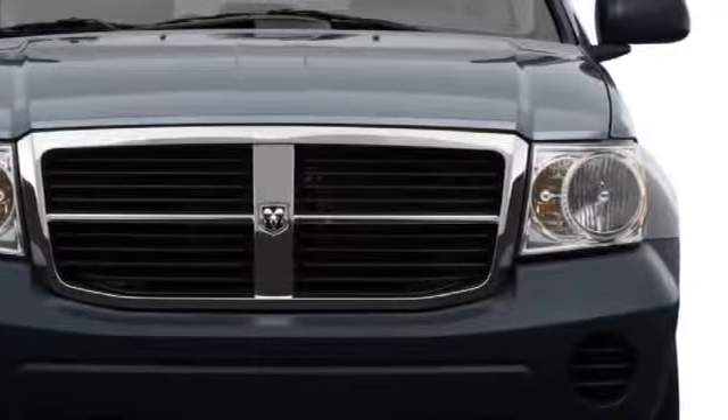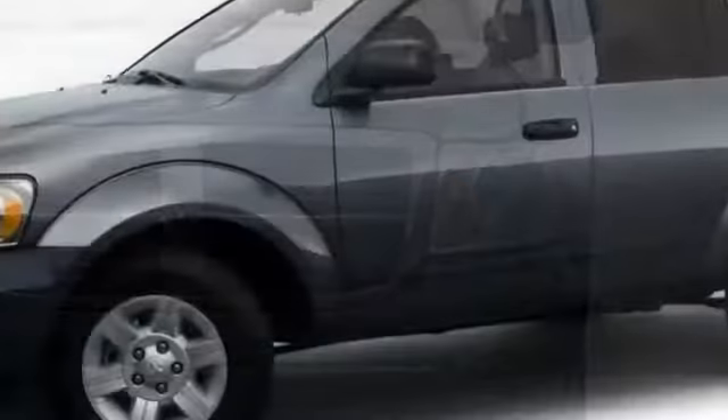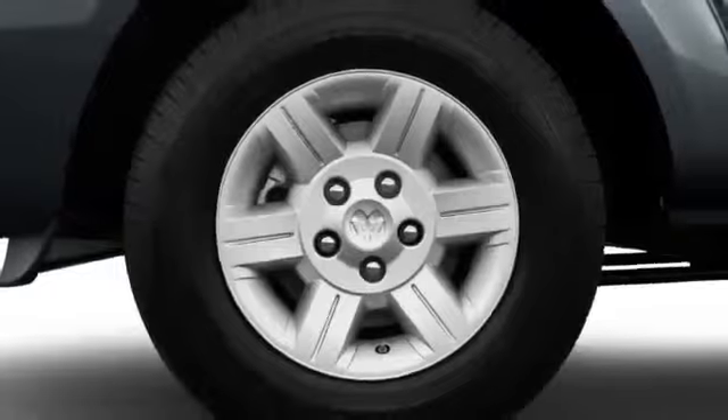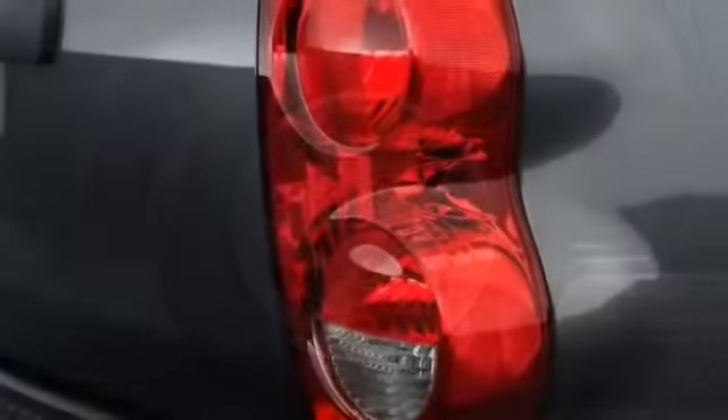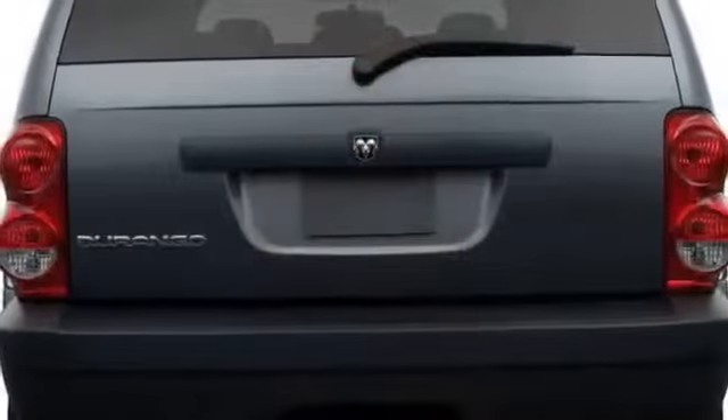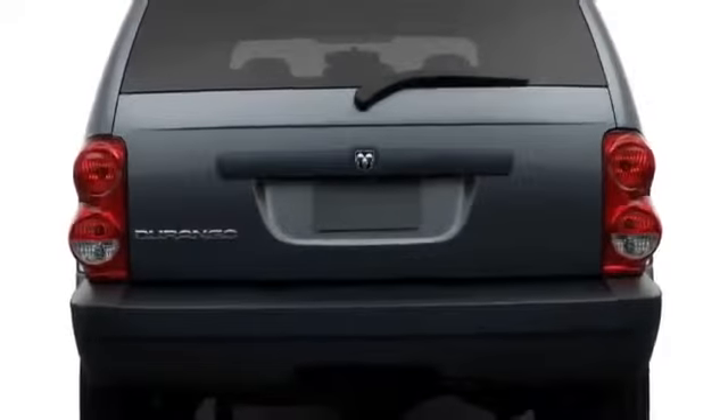Muscularity is expressed throughout, from the large Crossrail front grille to the rounded wheel arches. Wheels up to 20 inches in diameter outfit the SLT and Limited models, and afterburner-style taillights accent the Durango's back end. An available power rear liftgate provides easy access to the interior cargo space.